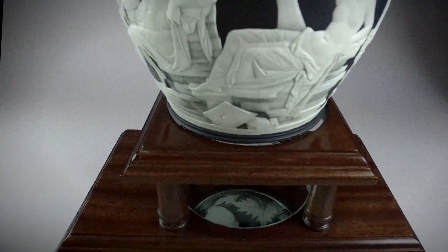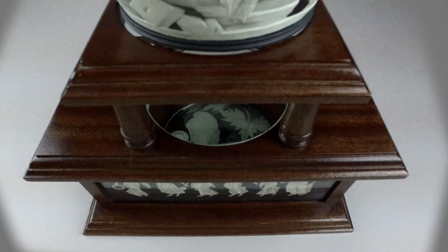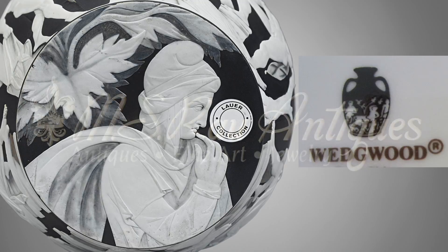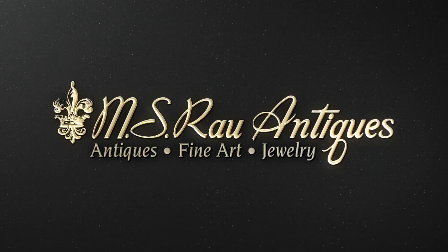To this day, the renowned porcelain company regards this vase as its most momentous triumph — so much so that the vessel's silhouette is incorporated into the Wedgwood logo and backstamp. Discover a world of luxury exclusively at MS Rau Antiques.